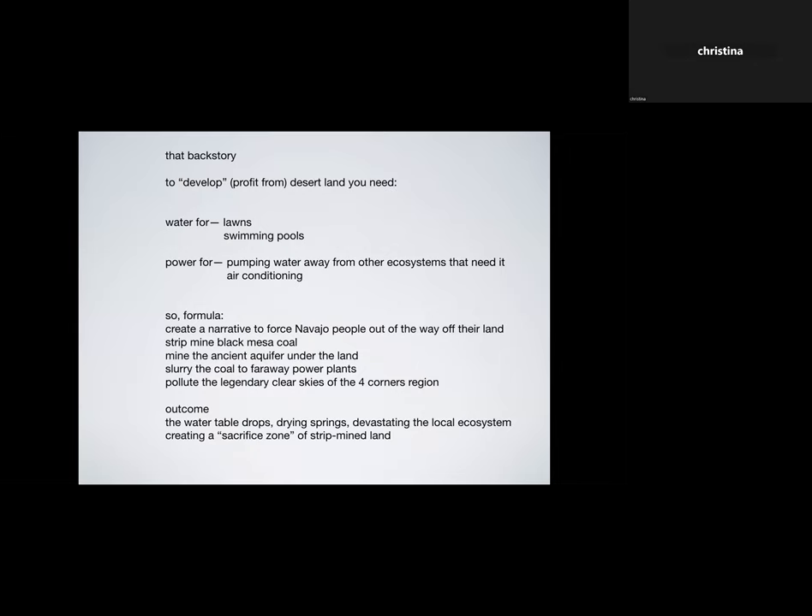I saw the human and ecosystem costs of mining coal and mining water. To develop the desert, sell land, and make money, you have to provide water for lawns and swimming pools, and power to pump that water away from the ecosystem where it's needed. The formula rolling out was: create a narrative to force Navajo people off their land, strip mine Black Mesa, mine the ancient aquifer, use that water to slurry coal to distant power plants, and pollute the clear skies. The water table was dropping, springs were drying up, and native plants that people relied on for medicine and food were vanishing.